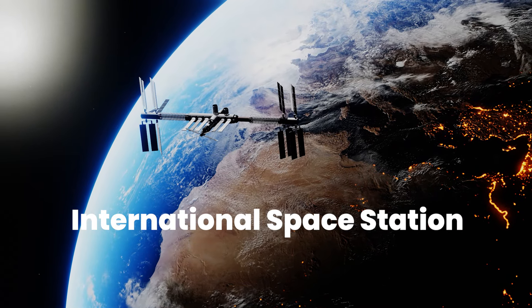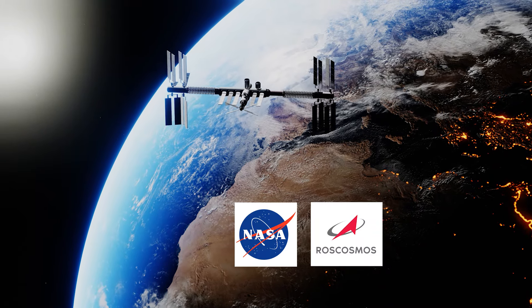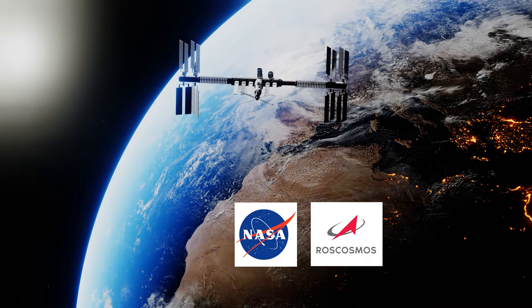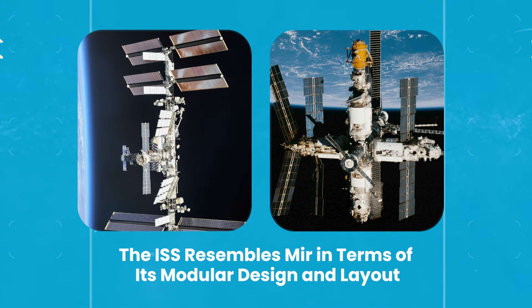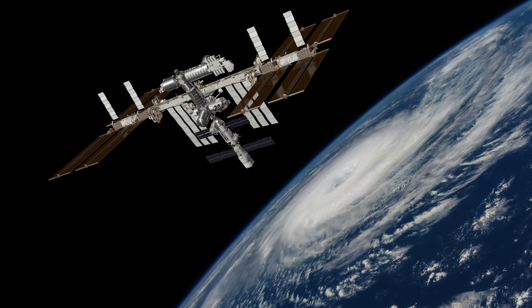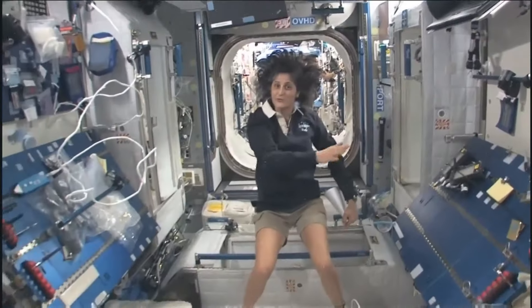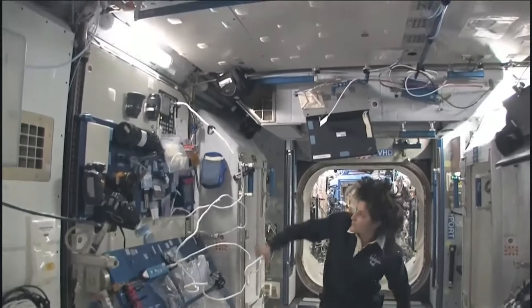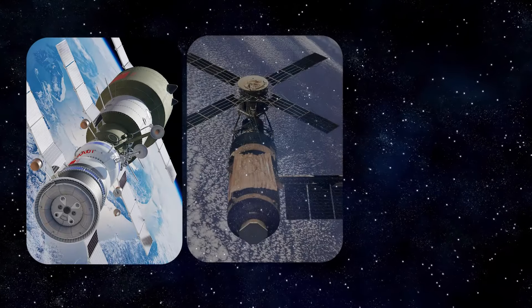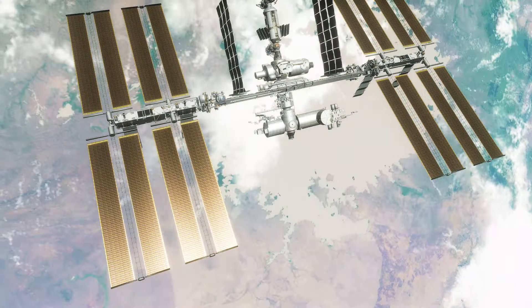Fast forward to the International Space Station (ISS), which emerged as a collaborative effort involving multiple space agencies, including NASA and Roscosmos. When compared to its predecessors, the ISS bears a striking resemblance to Mir in terms of its modular design and layout. This continuity in design reflects the extensive experience and knowledge gained from previous space station projects. However, despite advancements in technology and international collaboration, the interior of these stations — including Salyut, Skylab, Mir, and the ISS — retains a utilitarian aesthetic reminiscent of submarines.